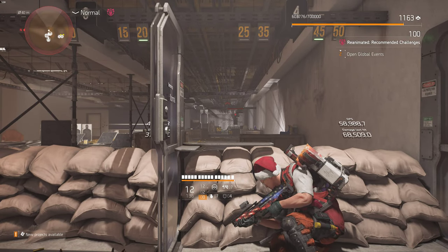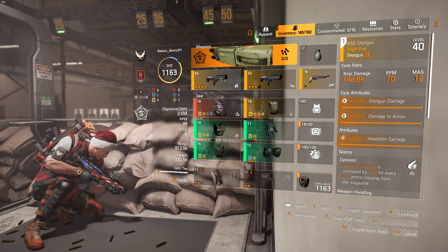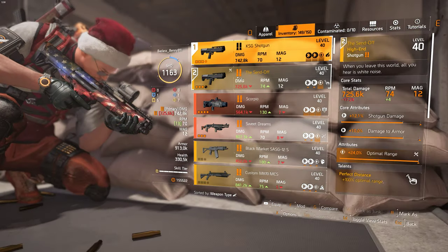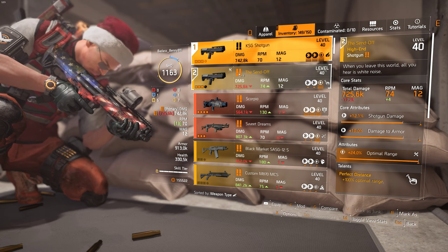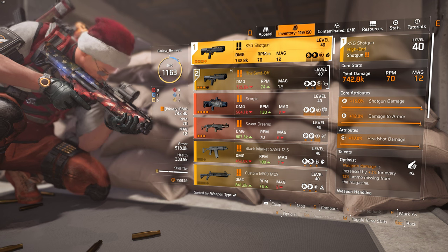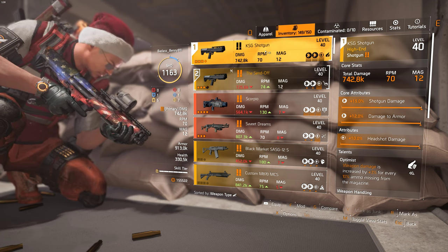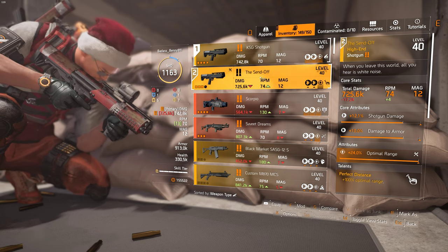We're doing a short video comparing two shotguns based on the KSG. These are large capacity tube magazine shotguns with pretty good damage. We're comparing a standard KSG with the Sendoff.